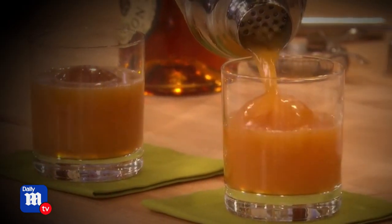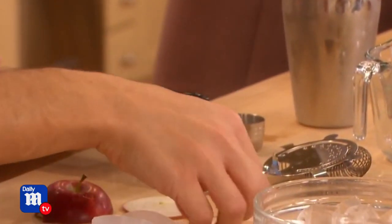Using a strainer, pour into your glasses and garnish with a couple of slices of apple.